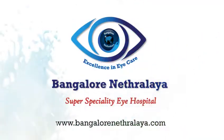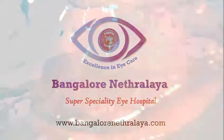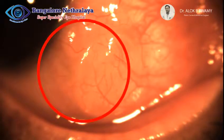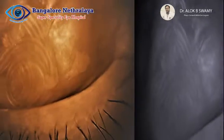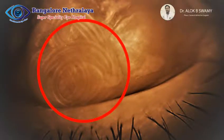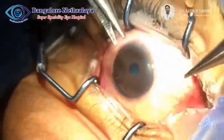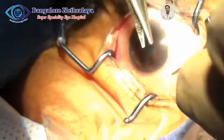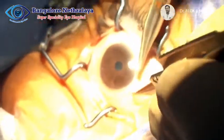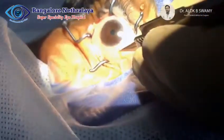Team Bangalore Netralaya welcomes you and we present a video of a special case related to the eye. This is an interesting case scenario of a 43-year-old lady from Assam who came to us with a history of swelling in the left eye since 2 days. On examination, a single large worm was found coiled in the subconjunctival space.